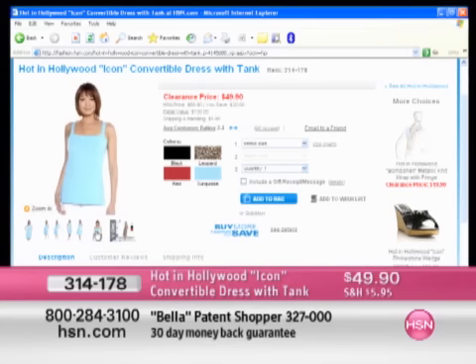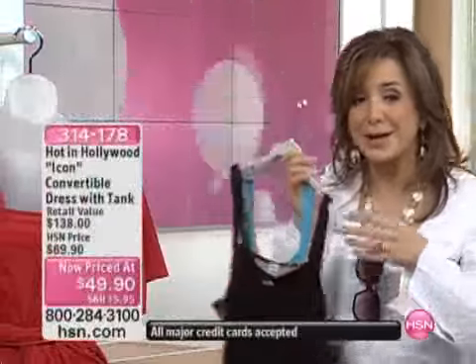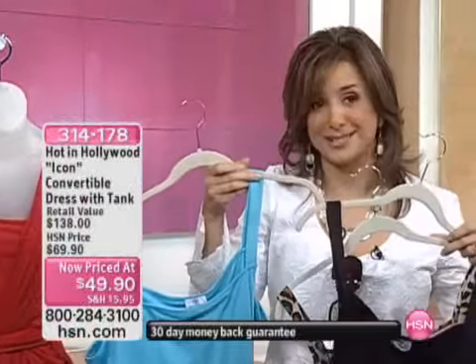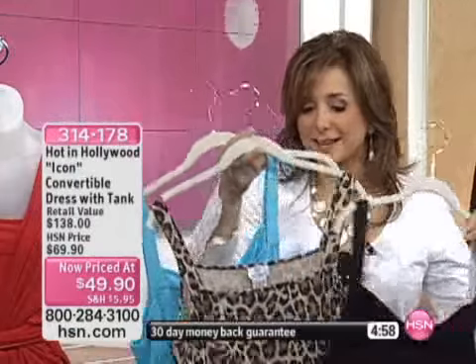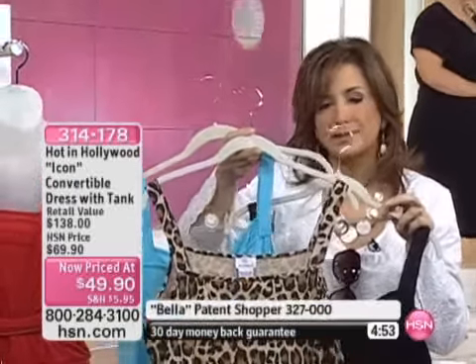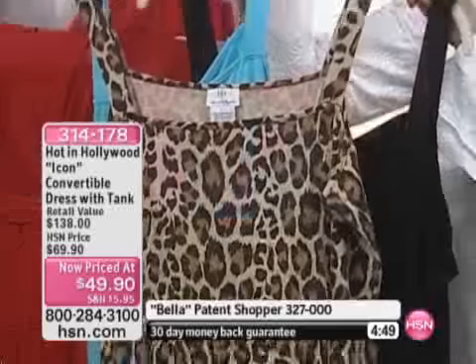$49.90. You receive the tank. You receive all of these options, and I think you might even be able to make up a couple yourself. It's available in turquoise, red, black, and leopard. You're receiving the tank at the same time. This is creativity — this is truly being your own stylist. Lori has done it in such a way that you can wear this tank with other tops all by themselves. Wear this underneath a blazer and you've totally changed out that look for $49.90.